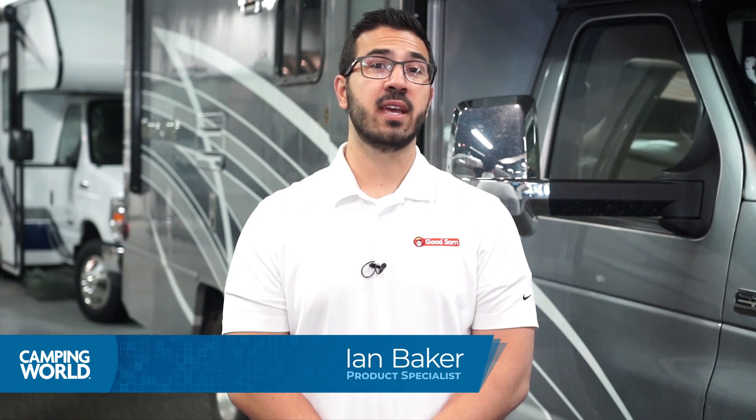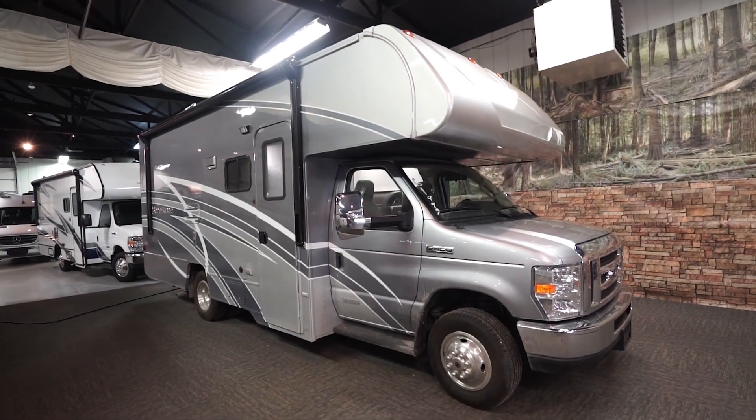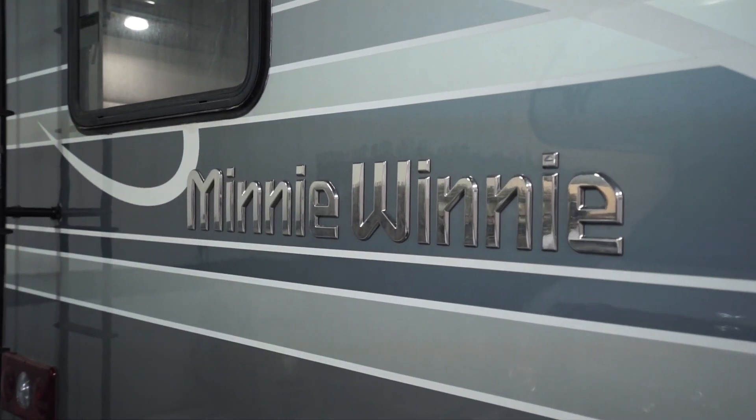Hi folks, I'm Ian Baker and today I want to discuss the Winnebago Mini Winnie Class C Motorhome line. The Mini Winnie is a motorhome designed to take you anywhere in comfort, luxury, and style.